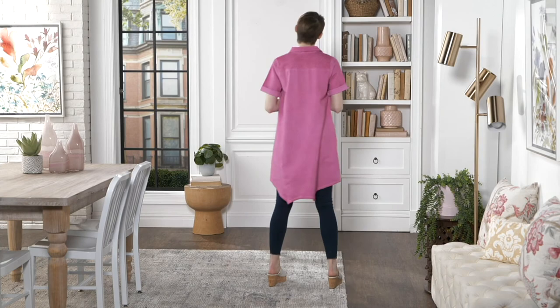Now speaking of artsy or artistic, this sweater is coming up next.